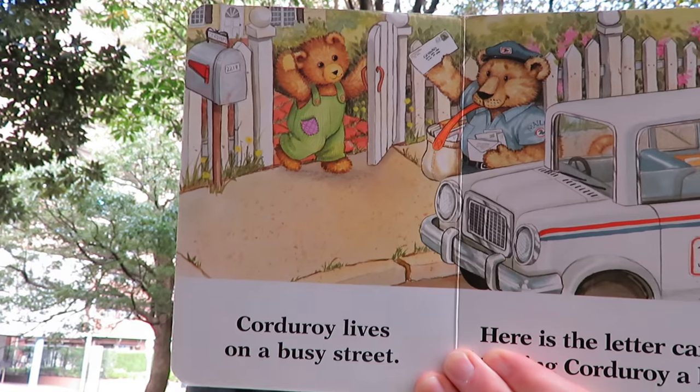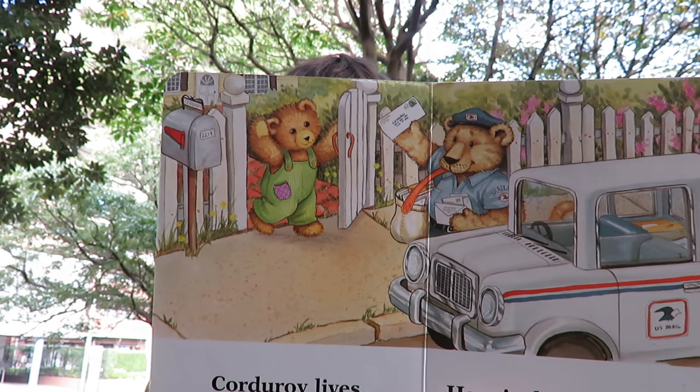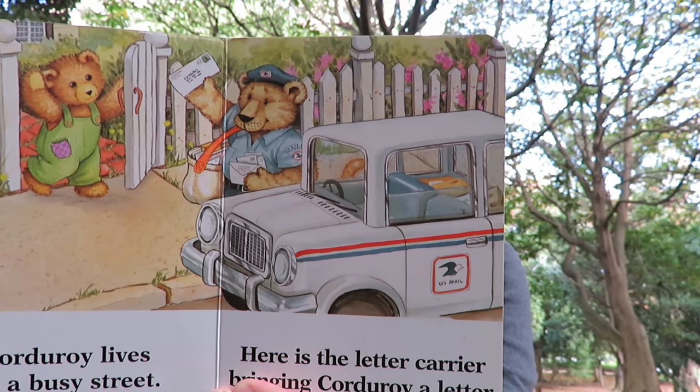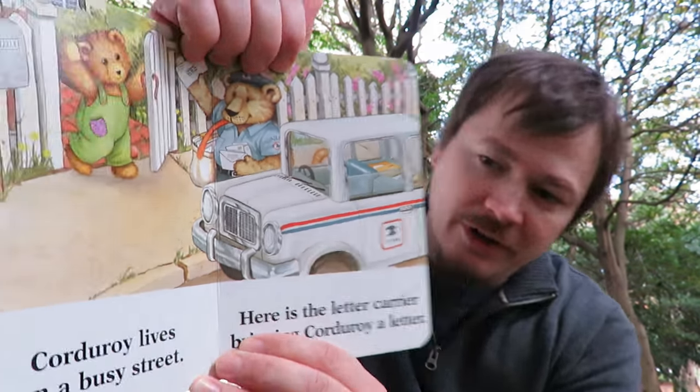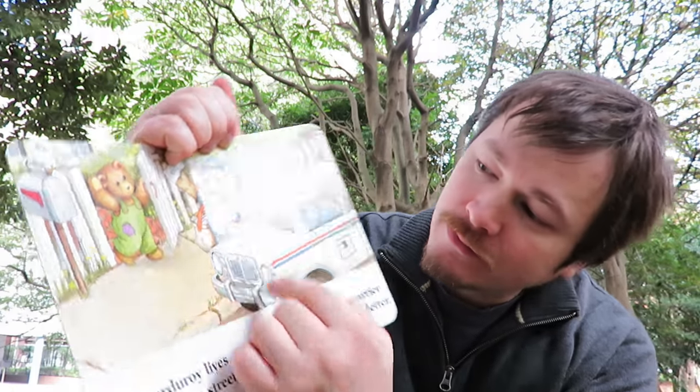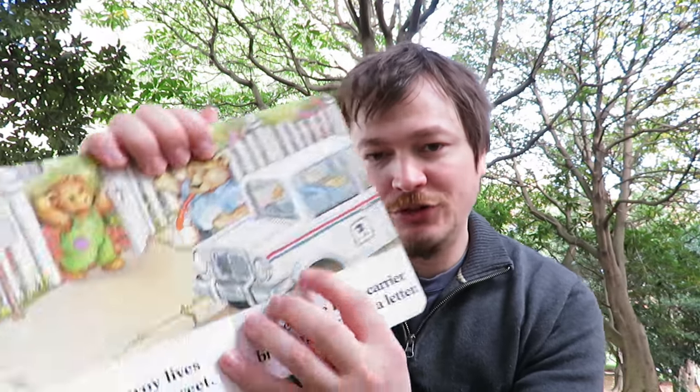Corduroy lives on a busy street. Here is the letter carrier bringing Corduroy a letter. See the letter carrier? It's the letter carrier. See the mail truck?